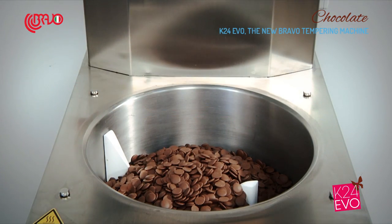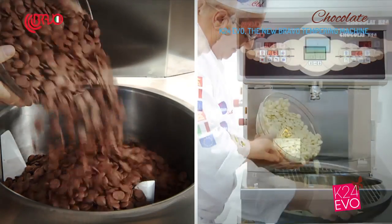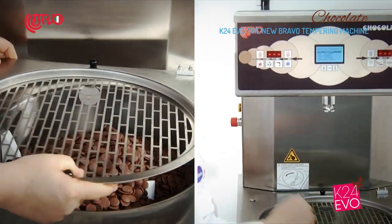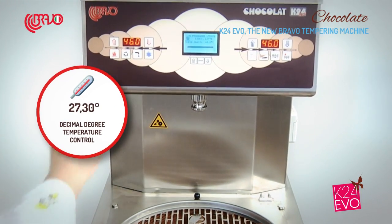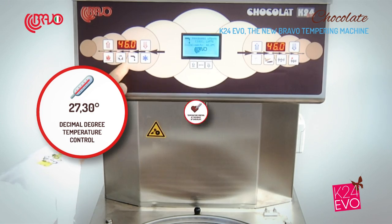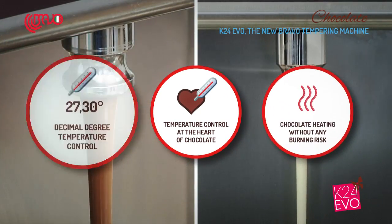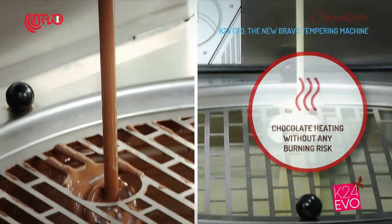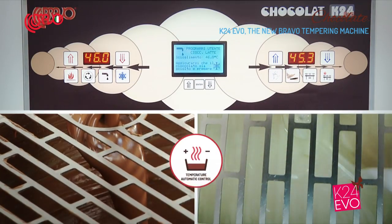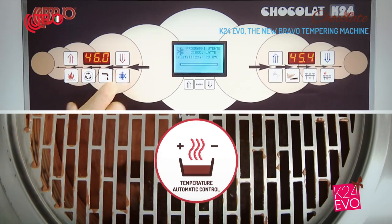It is usually difficult to properly monitor the chocolate temperature due to its density. The K24EVO features a new generation of probes that grant decimal degree precision, constantly keeping the right temperature at the heart of the chocolate. The heat is achieved thanks to a patented sheet resistance, which allows you to precisely control the temperature. The tank is also equipped with an automatic system that sets the temperature according to the quantity of chocolate left in it.